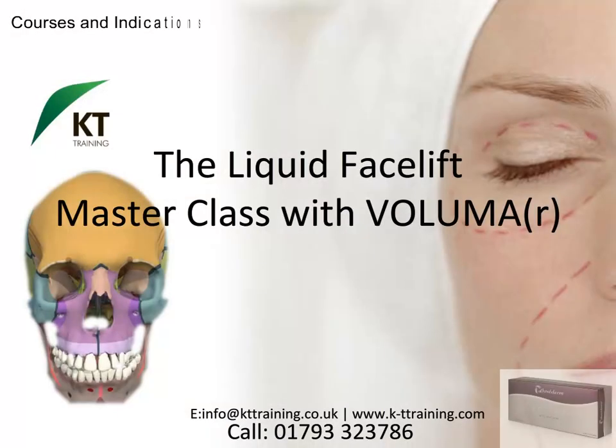The Volumizer Master Class teaches candidates how to augment the face with volumizers to create the liquid or non-surgical facelift. Candidates will review the range of products available; the product used is a longer-lasting hyaluronic acid filler which can be used to augment the chin, malar area and cheeks.